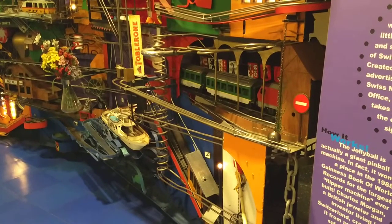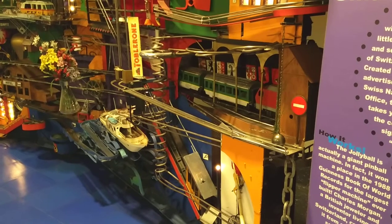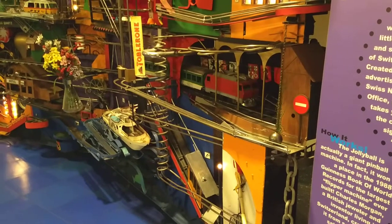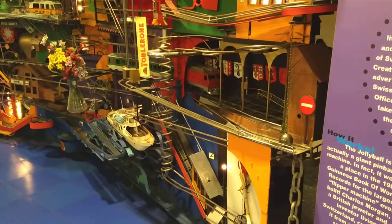This is called the Jolly Bob. It's in the Museum of Science and Industry. Here's a ball — it's like a roof. It comes from Switzerland.